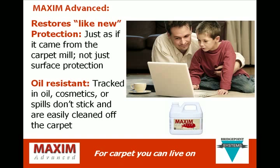Maxim Advanced gives your carpet oil resistance. Tracked-in oil, cosmetics, or spills don't stick and are easily cleaned off the carpet.